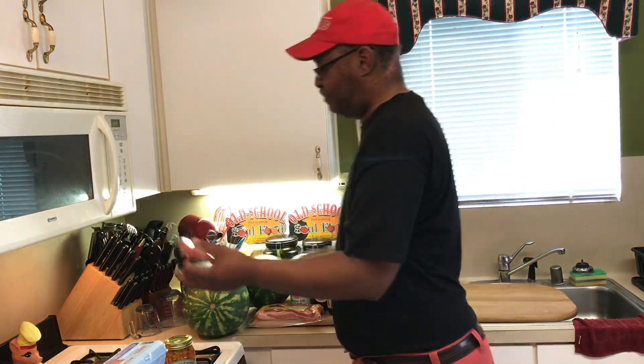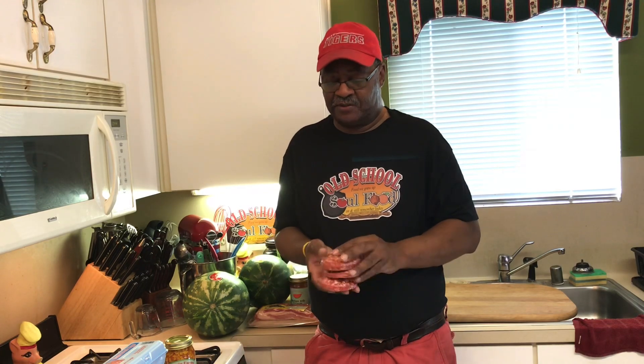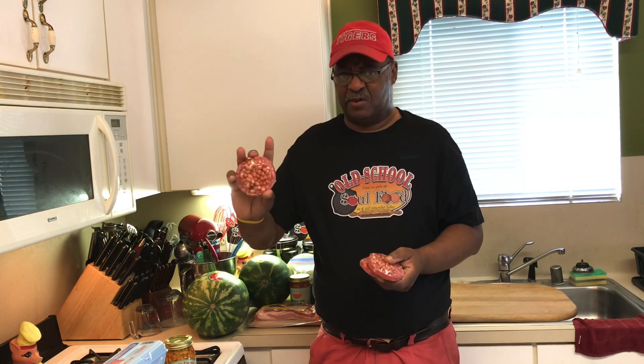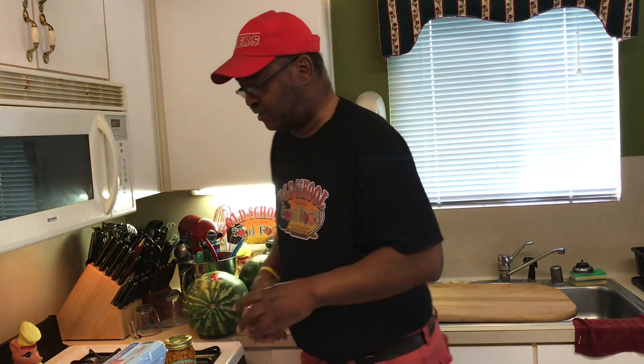Last but not least, these are my mom's favorite things — peanut patties. She loves these things. This is sometimes the reason I drive all the way down there. I try to give them to her one at a time, otherwise she'll eat all these up in a month or so. I don't know if you can find these in the store. They used to make the big ones but they don't anymore. So I always get two or three of these to take to her.